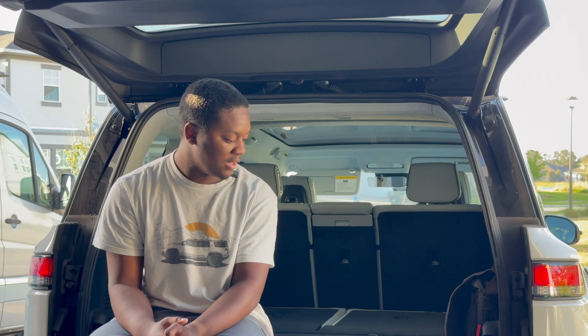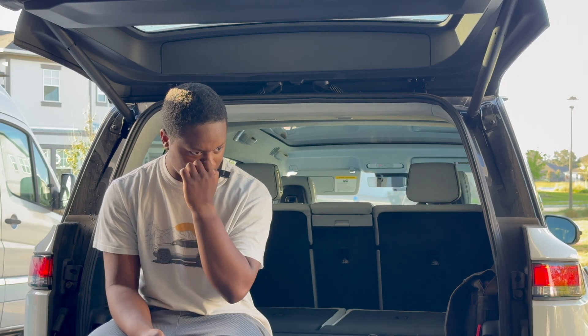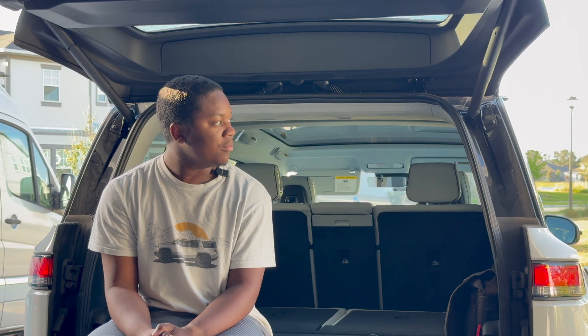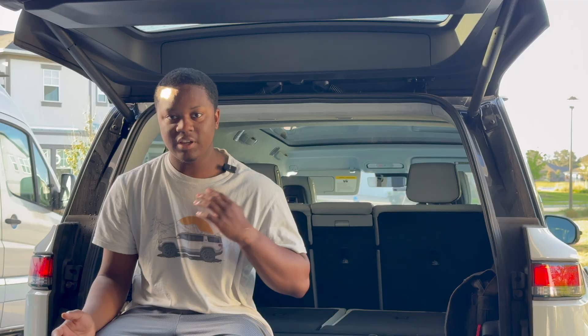I love that it's basically the same trucks we're familiar with, just electrified — similar to how I like pickups like the Ford F-150 Lightning. It's just a familiar truck, electrified.